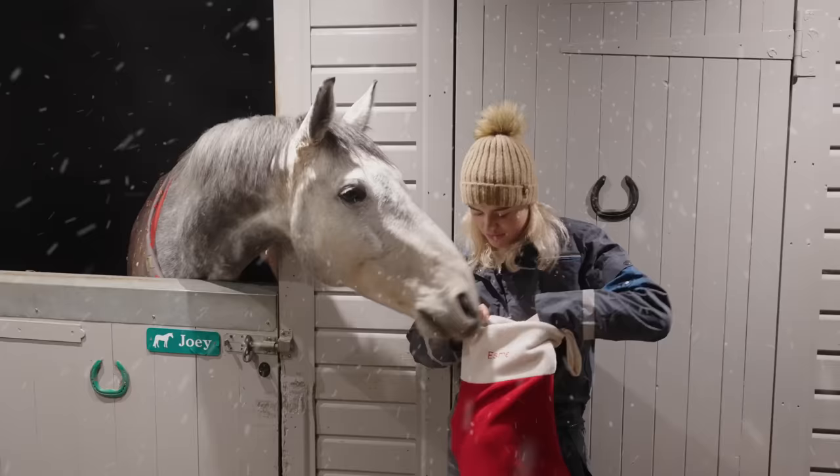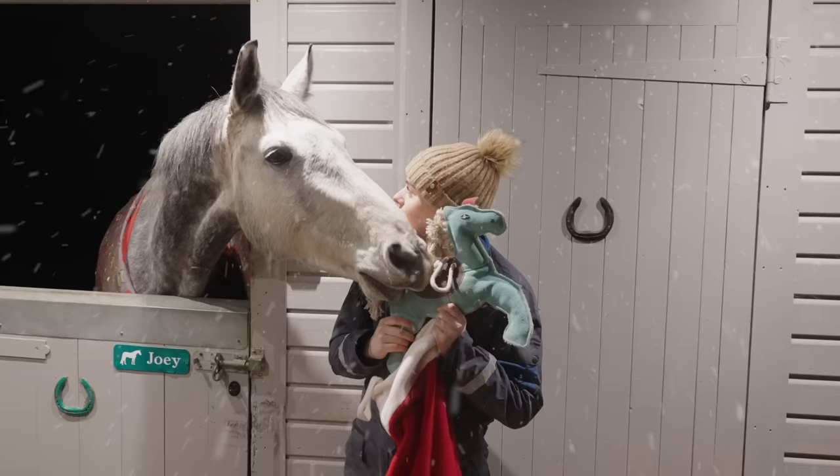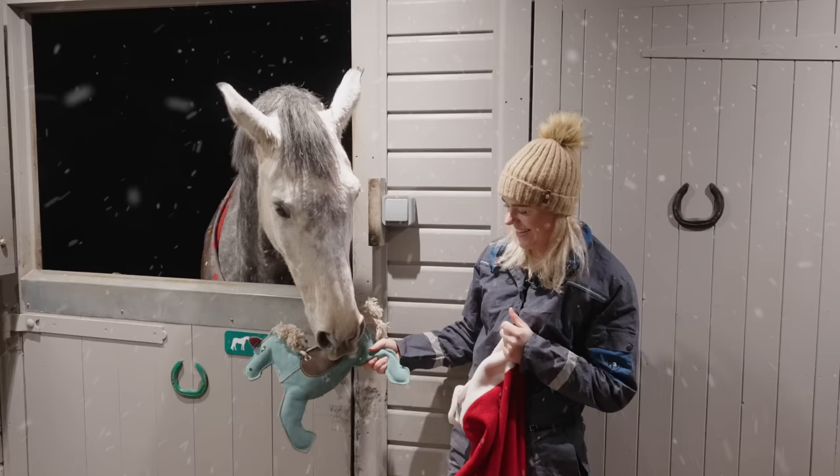Yes. So here we go, Joey. I have got you a little friend that I actually bought at the London International Horse Show. Got you a little friend to keep you occupied. Oh, he's loving it. He's giving it a good old chew. Hey Joey, what do you think to that? Oh nice. Yeah, you're giving that. There we go. Good old chew, mister. Okay, I will actually hang this up for him in a sec, but he seems to be enjoying it.